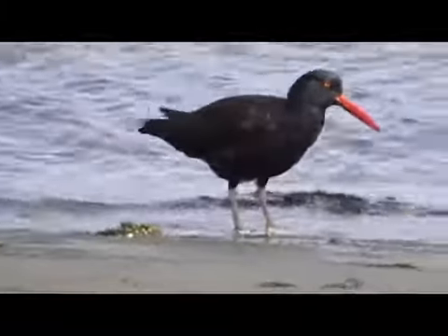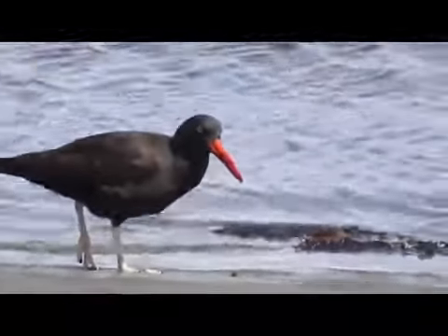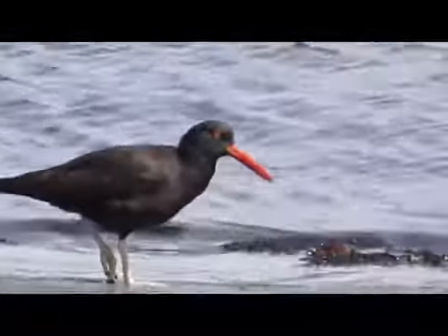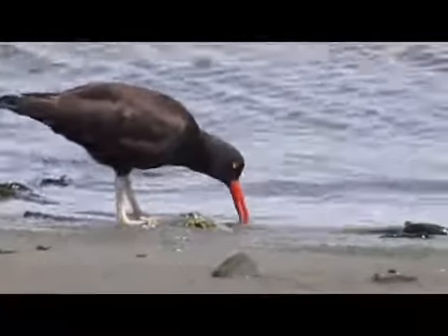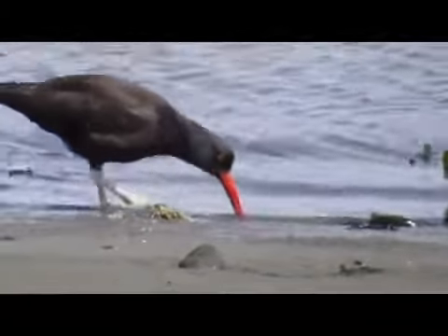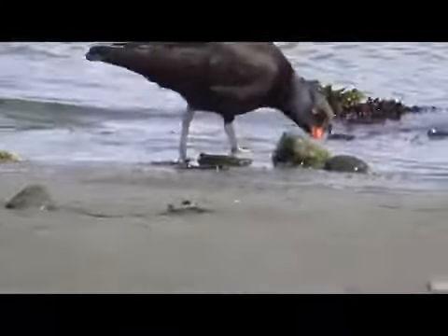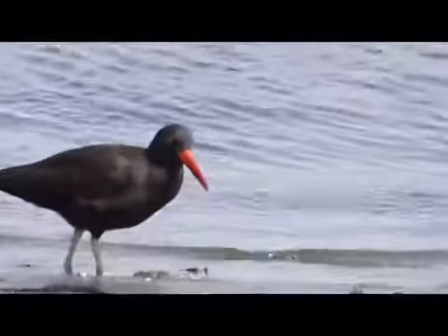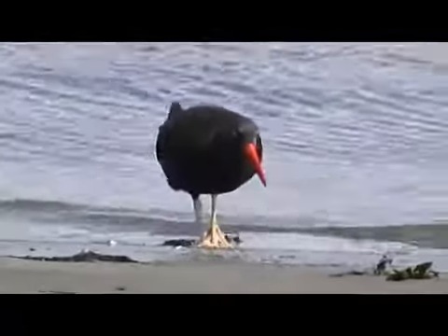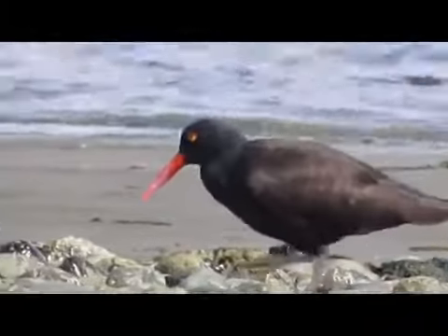The female black oyster catcher will lay two to three eggs in a shallow, rocky beach nest or in a hollow on the beach above the high tide line. The nest is built by both the male and the female. They will create a depression in the ground, then pick up and toss small rocks and pebbles into the depression with their beaks. They will use the same nest year after year. Both the male and female take turns sitting the eggs.